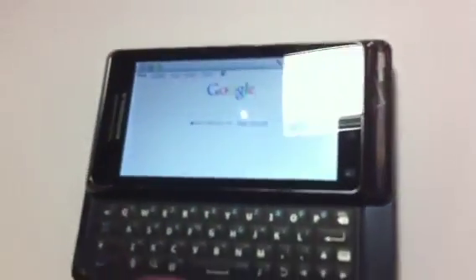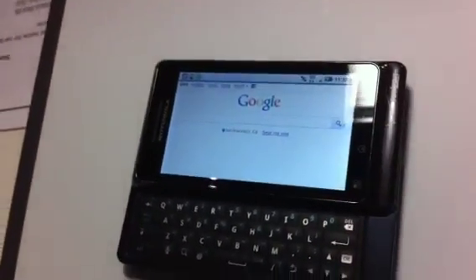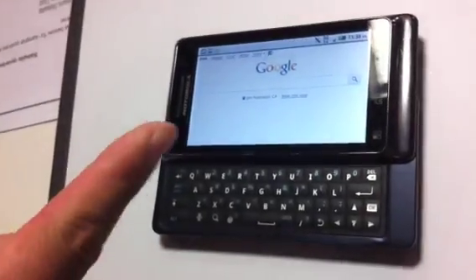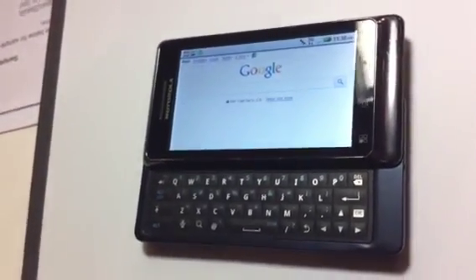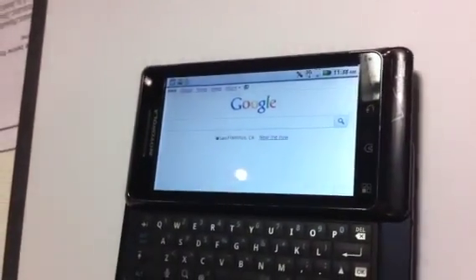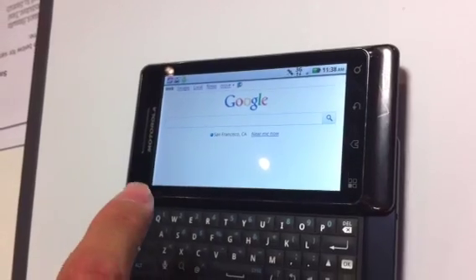What I'd like to demo for you today is an early prototype of Google Instant on a mobile phone. I have here a Droid 2, and I'll be showing you how it works. I'm actually having a little trouble with the Wi-Fi connection right now, so we'll be doing the demo over 3G. So apologies if it's a little bit slower than it normally would be.